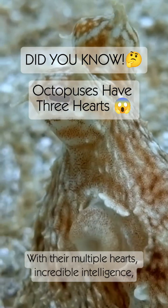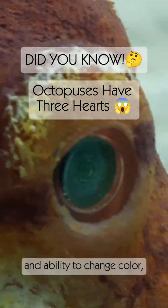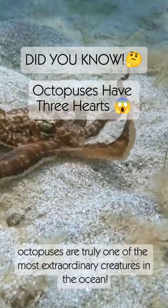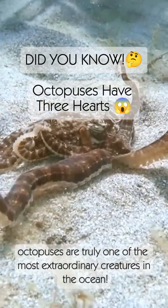With their multiple hearts, incredible intelligence, and ability to change color, octopuses are truly one of the most extraordinary creatures in the ocean.